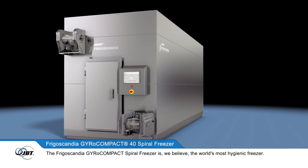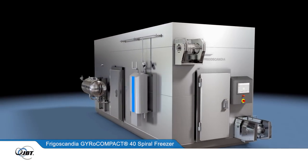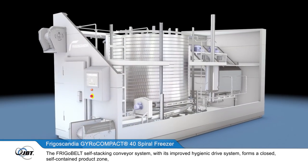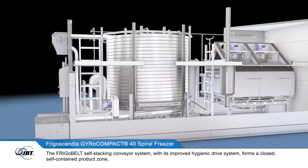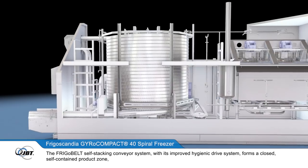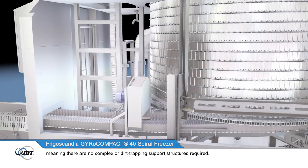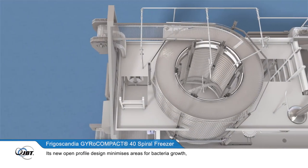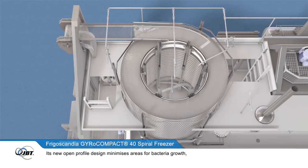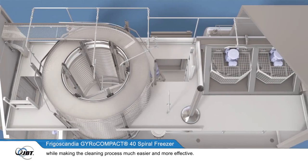The Frigoscandia GyroCompact Spiral Freezer is, we believe, the world's most hygienic freezer. The FrigoBelt self-stacking conveyor system, with its improved hygienic drive system, forms a closed, self-contained product zone, meaning there are no complex or dirt-trapping support structures required. Its new open-profile design minimises areas for bacteria growth, while making the cleaning process much easier and more effective.